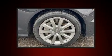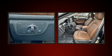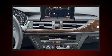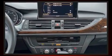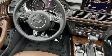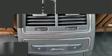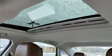Audi ensures the safety and security of its passengers with equipment such as dual front impact airbags with occupant sensing airbag, front side impact airbags, traction control, brake assist, anti-whiplash front head restraints, and four-wheel disc brakes with ABS. You'll never lose visibility with rain-sensing wipers, which activate automatically when the drops start to fall.